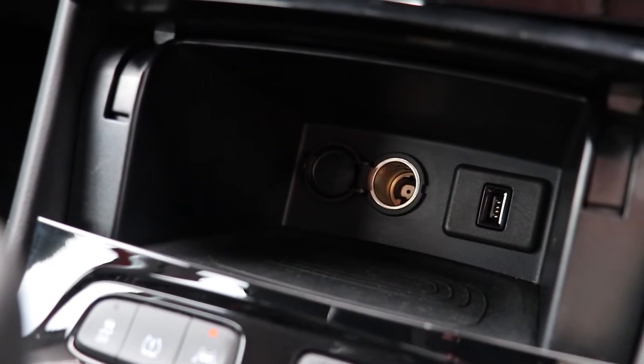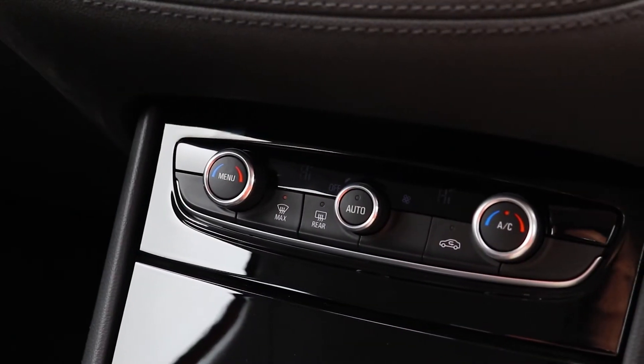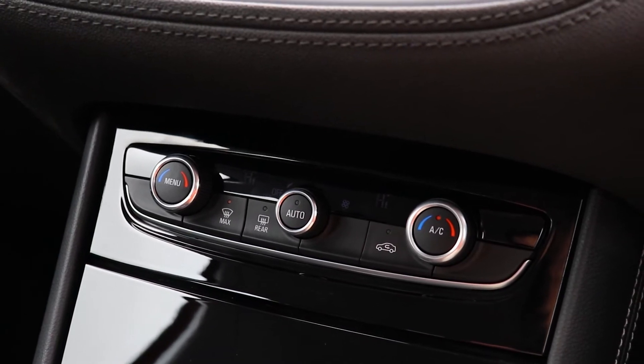Plus, have your vehicle regularly serviced with us and you will receive a free MOT test every time with our free MOT for life.